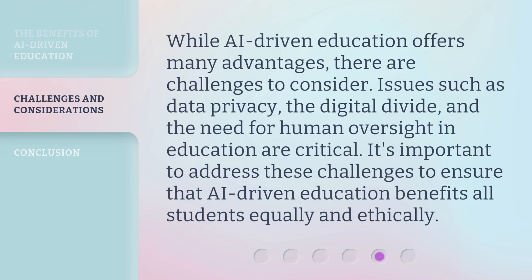While AI-Driven Education offers many advantages, there are challenges to consider. Issues such as data privacy, the digital divide, and the need for human oversight in education are critical. It's important to address these challenges to ensure that AI-Driven Education benefits all students equally and ethically.